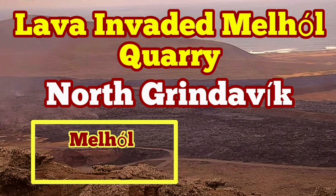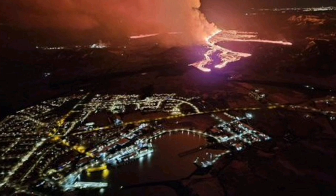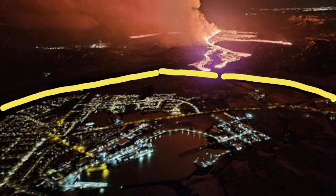The eruption, which started on Saturday, the 16th of March, is yet continuing. It created two streams of lava — one to the north, which covered road 43.